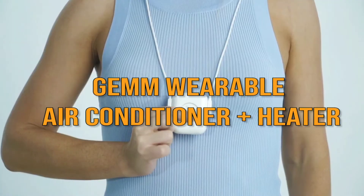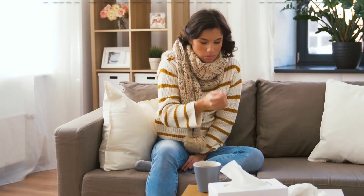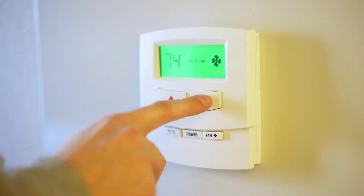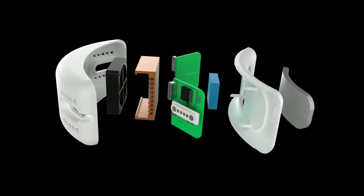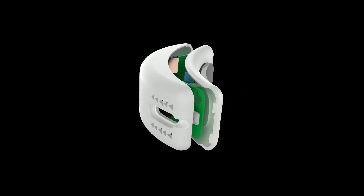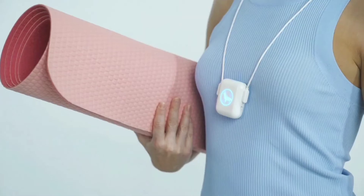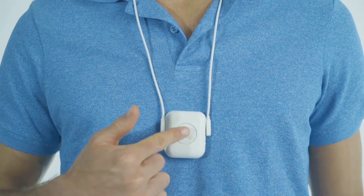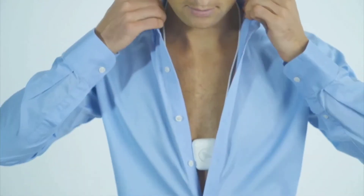Number 6: Gem Wearable Air Conditioner Plus Heater. You know that situation where it's too cold not to wear a coat, but too hot when you do put it on? Ever wish you could just have your own personal air conditioner, no matter where you are? We're truly living in the future, because that wish is now a reality. This cool gadget is a high-tech necklace that can warm you up or cool you down. No matter what you need, you always can be at the perfect temperature. Its compact form means that if you want to obscure it under your clothes, people won't even know you're wearing it.